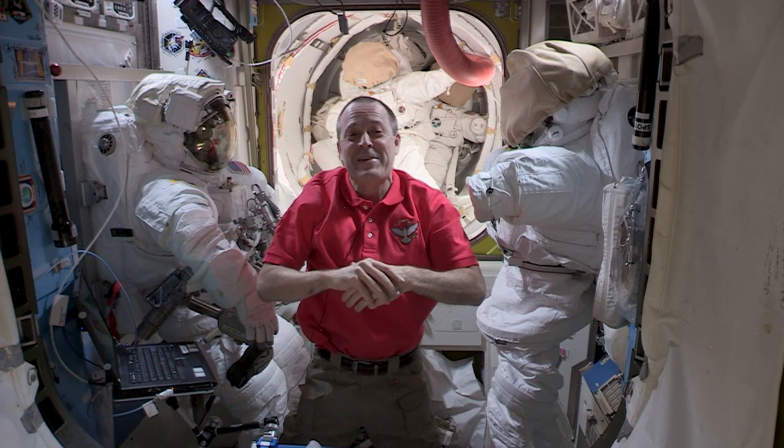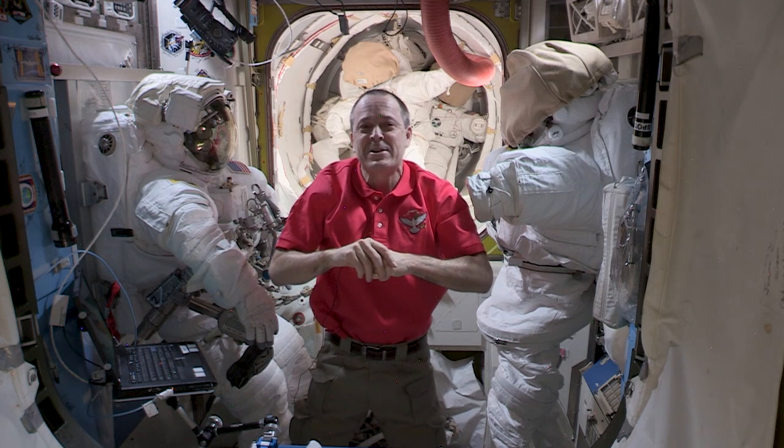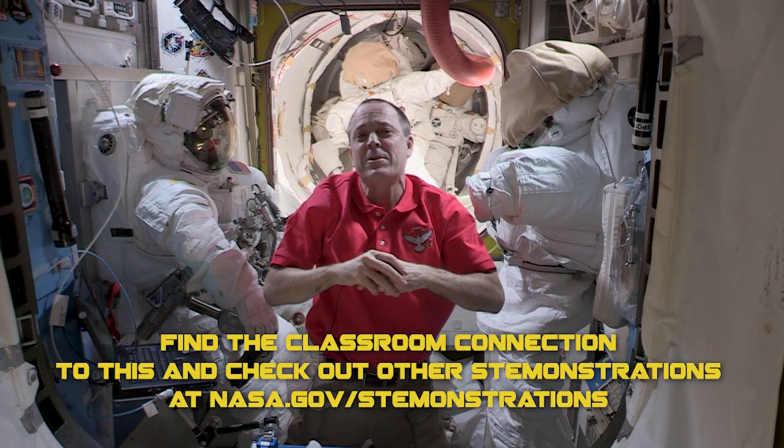The view during an EVA is magnificent — it's beautiful out there. It's also extremely dangerous, but our months of preparation and all of those dedicated people working on the ground, working around the clock, ensure we are as safe as possible when we work outside the ISS.